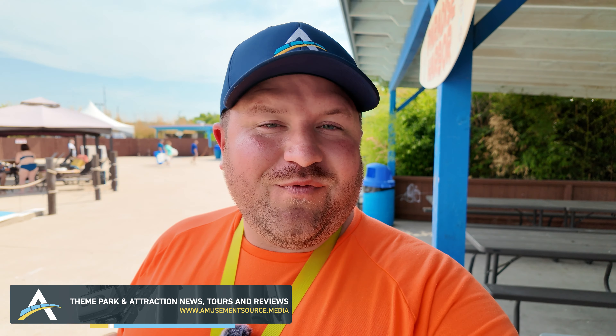Hello everyone, this is Bryant with Amusement Source Media and we're back in Texas. We are here in Roanoke, Texas at Hawaiian Falls Roanoke. Last year we went to Hawaiian Falls Waco and did a tour, so we figured why not check out one of the other Hawaiian Falls parks. There are tons of slides, a wave pool, a lazy river, and they're also working on a brand new attraction. We're going to give you a full tour showing the seating areas, rides, and food.